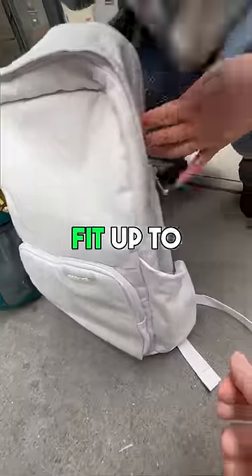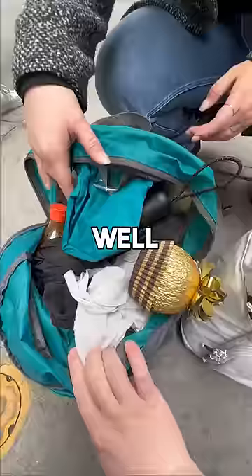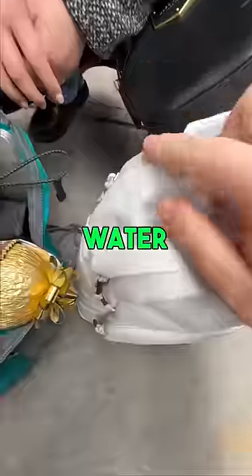First, we're going to take your water bottle here and put it in our super stretchy water bottle holder, so it'll fit up to a 40-ounce Hydroflask. Oh, wow. Well, I have my work laptop. So we're going to take your laptop and put it into this water-resistant laptop sleeve right here. Nice.